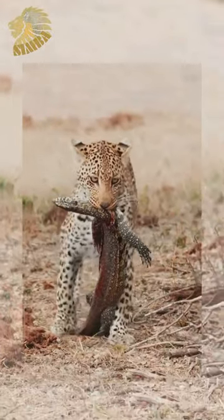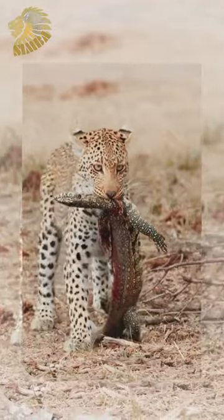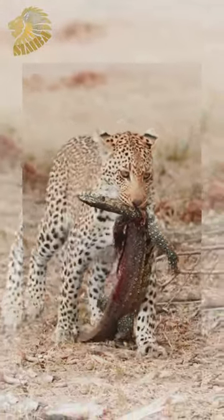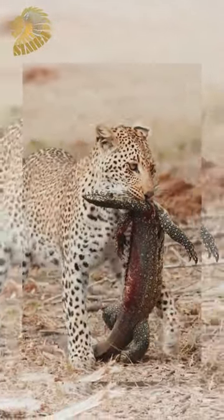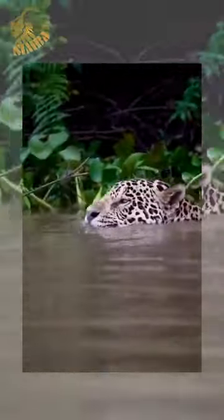Leopards employ a fascinating hunting technique known as stalk and ambush, making them incredibly efficient predators in the wild. With unparalleled stealth and agility, leopards silently stalk their prey, utilizing cover and terrain to remain undetected.